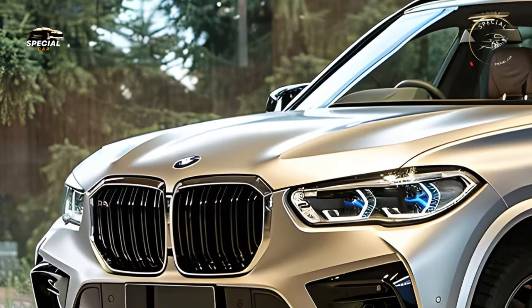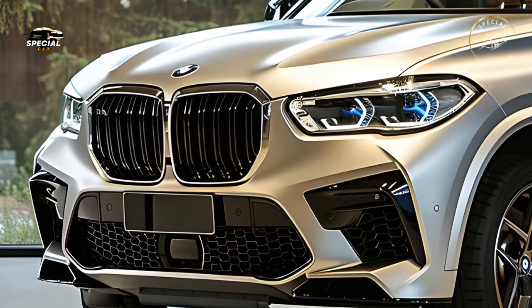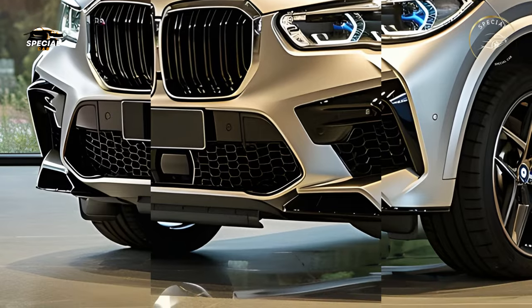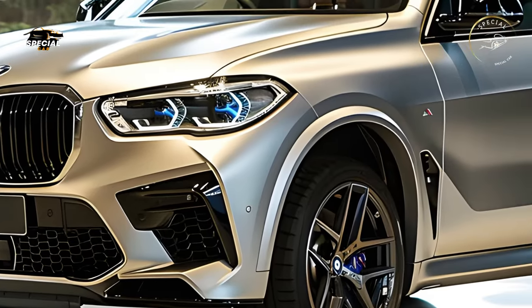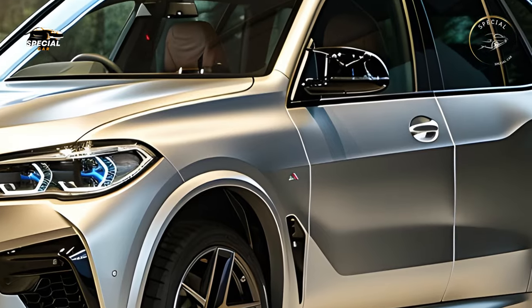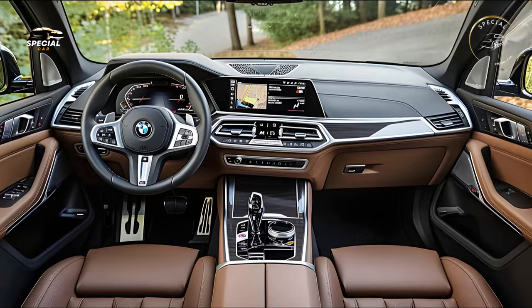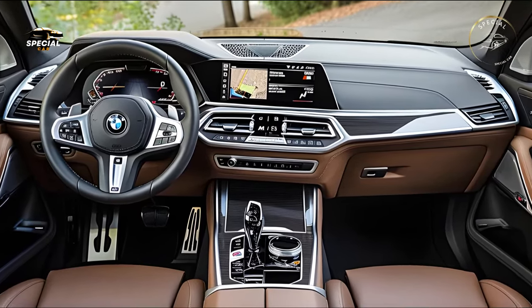BMW unveiled the 2025 X5, which will revolutionize premium SUVs. The 2025 X5 aims to maintain its luxury SUV dominance with improved technologies, reinvented styling, and powerful new engines. The 2025 BMW X5 redefines SUVs with its perfect balance of luxury, performance, and cutting-edge innovation.